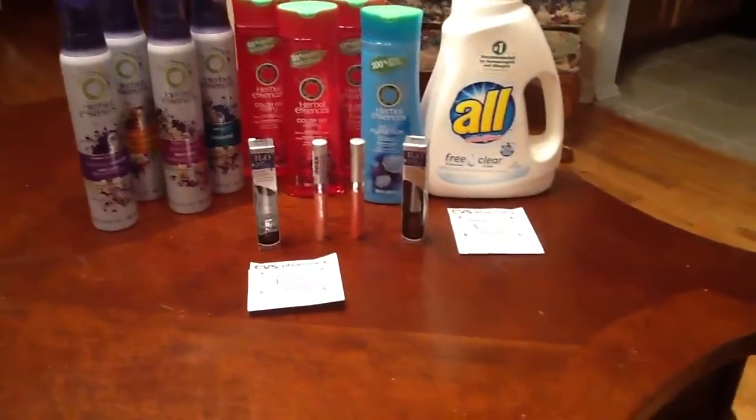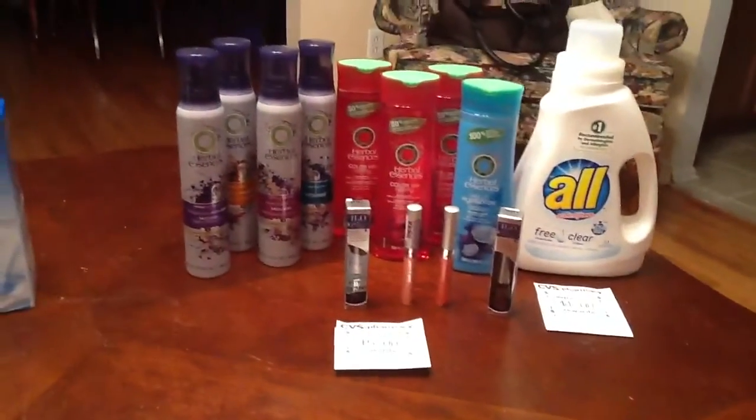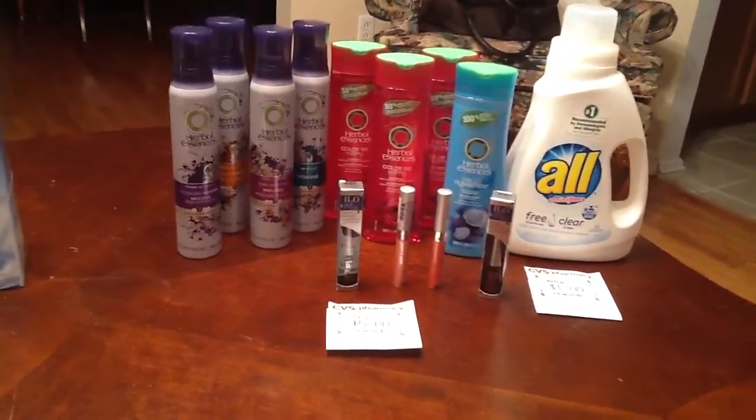So everything here came out to be $32.95 total, and with this transaction I paid out of pocket. My subtotal was actually a negative penny — as you can see — so it was $2.30 out of pocket, and then I got the $6 ECB on that one.